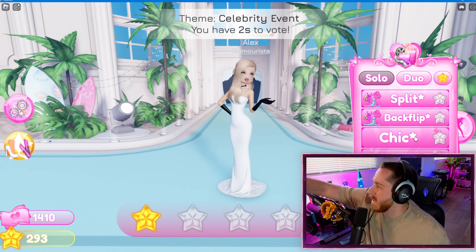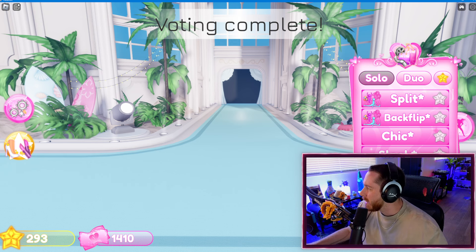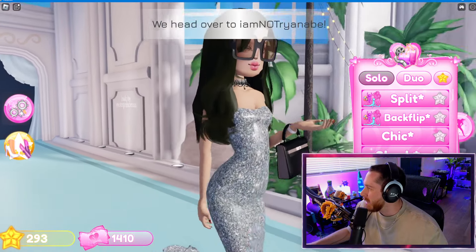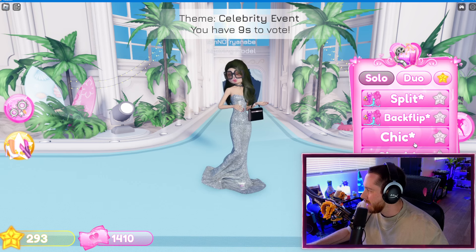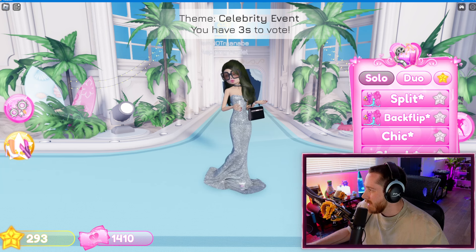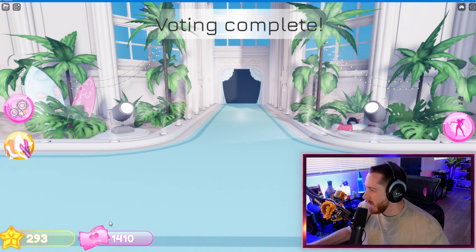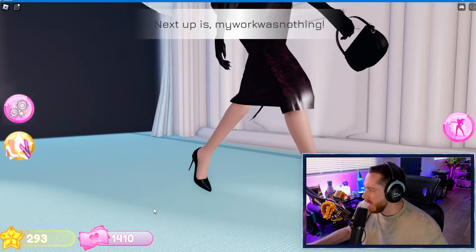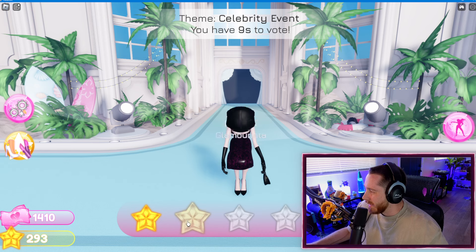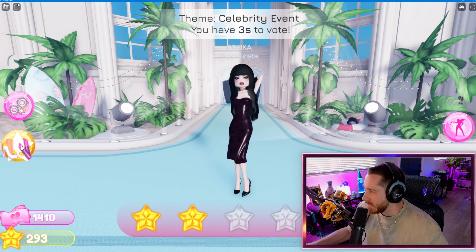Celebrity Event! Oh wait, okay — that's close to what I thought it was, like runway or something. I didn't vote for her — I feel bad, that was a good one. Here I am — okay, let's take a look. That's not that bad. It's pretty decent, all things considered. I look kind of like a celebrity. Okay, I'm not mad at myself. The things on their arms — that's a good one, I wish I did that, that's definitely very celebrity.